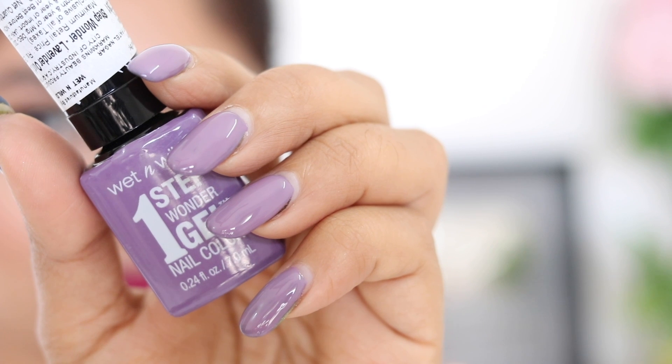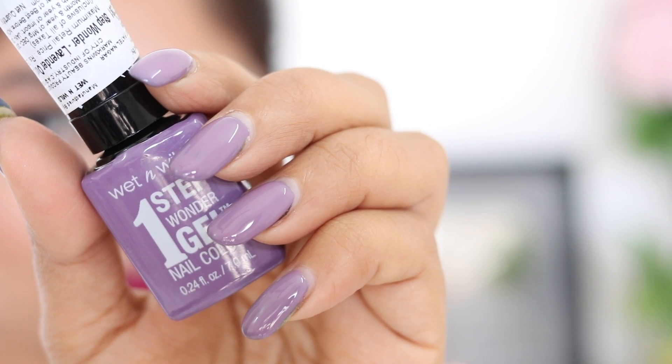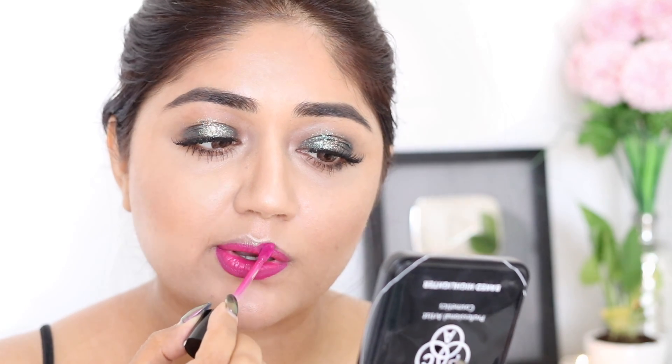I also added a soft lavender shade to my nails. I think I can pull off another colour here, so I'm going to go for this fuchsia plummy tone for my lips.